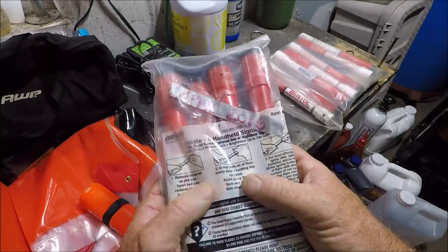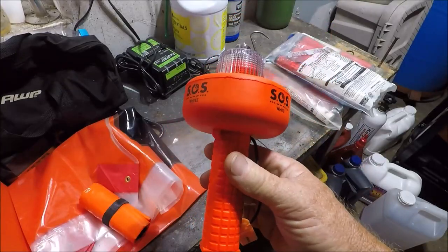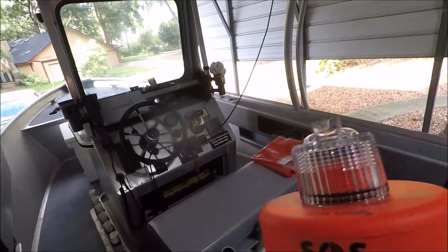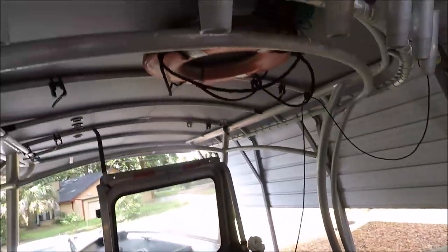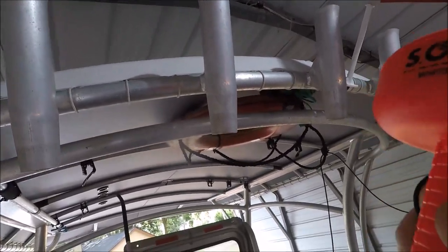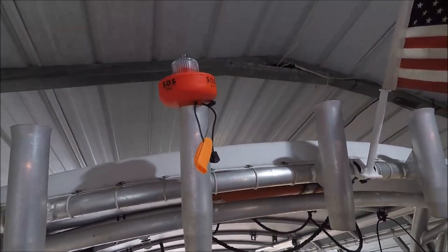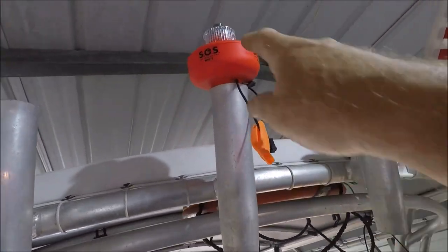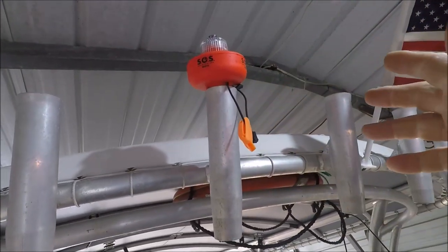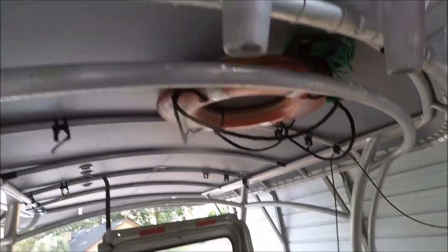So let me show you how easy this is going to work. What you're going to do is twist the top to turn it on. You take it to your highest point — on my boat the highest point would be my rocket launcher — and stick it in there like that. If you happen to be in the water, it floats upright. That's all you need to do.